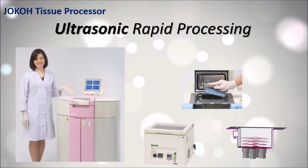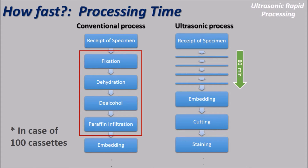Joko Tissue Processor uses a special rapid processing method called Uchisonic. Uchisonic enables rapid processing without damaging samples. By conventional method, the processing takes a long time. By Joko Histora series, the processing time of 100 cassettes is only 80 minutes.